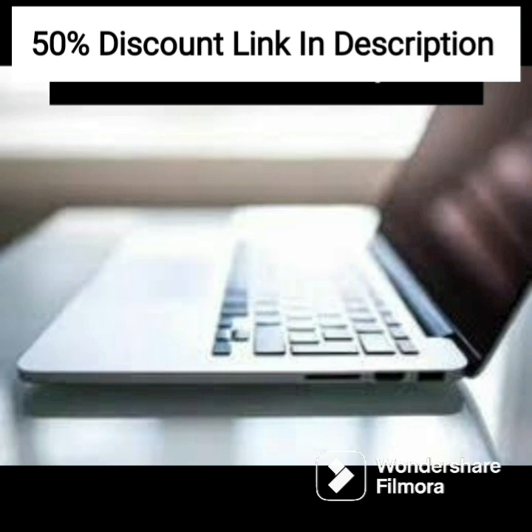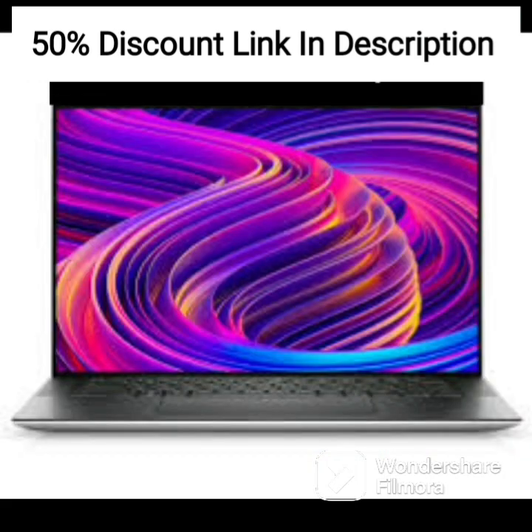The addition of a Brogue 64GB flash drive and pre-installed Windows 11 Pro makes this laptop an even more attractive option for businesses and professionals.